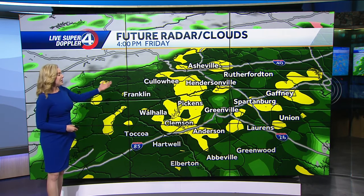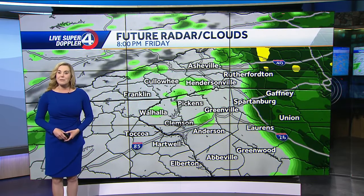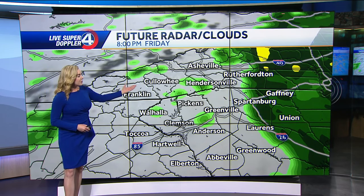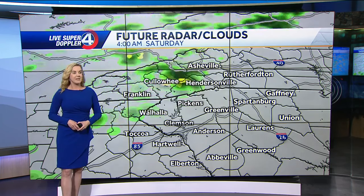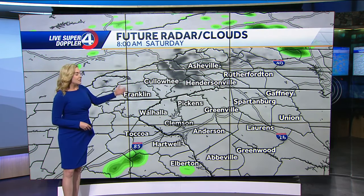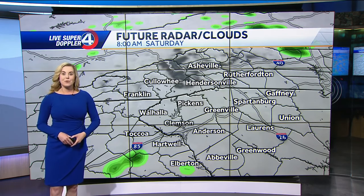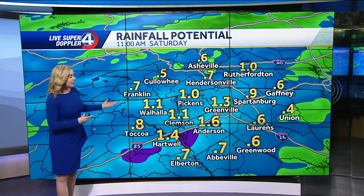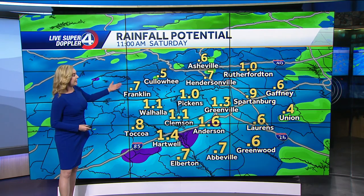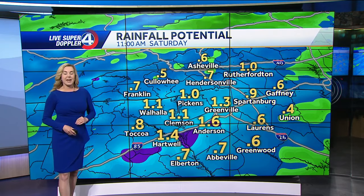We're going to continue to see periods of rain on and off throughout the day on Friday — one of those days where you want to have the heavy jacket and the rain gear ready. You will see some pockets of dry time, but this moisture is going to be pretty steady as we close out the work week. Moving into Friday night and Saturday, we're only left with a few spotty showers, and most of this should clear out by midday Saturday. All said and done, it's a fairly quick-moving system likely to bring us anywhere from about a half an inch to an inch or more of rain.